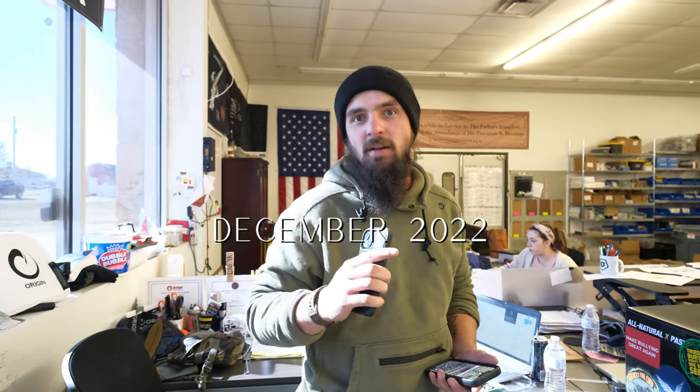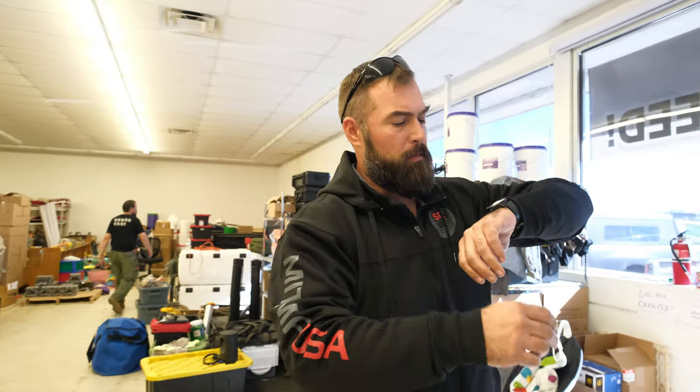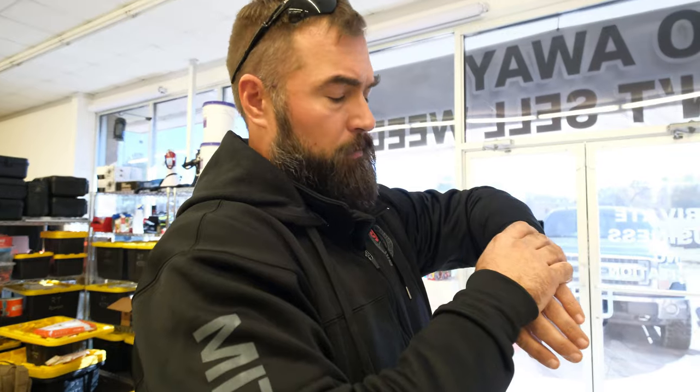I'm currently waiting for the CEO to get here so I can show him a new potential stomp bag — an American-made stomp bag, which is really hard to do. He should be showing up shortly. I have a meeting in four hours and 41 minutes in Dallas and it's going to take me four hours to get there, so I've got to grab kits from here, throw them in the truck, drive to Dallas, and go talk with somebody.